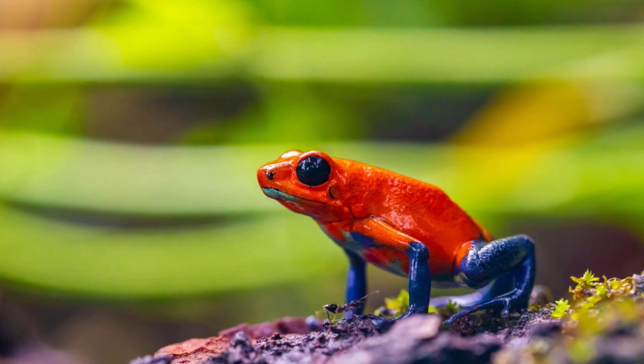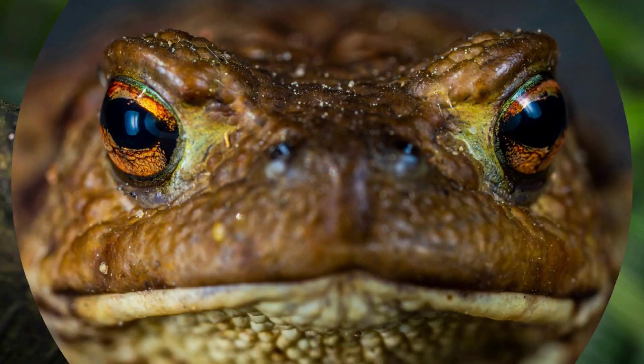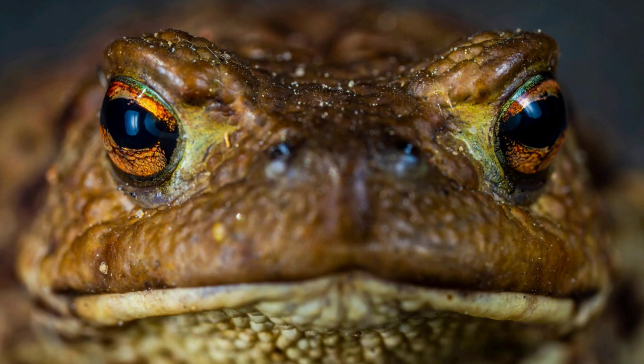Some frogs have bright colors to warn predators that they are poisonous. Others can puff themselves up to look bigger, or even play dead to avoid being eaten.